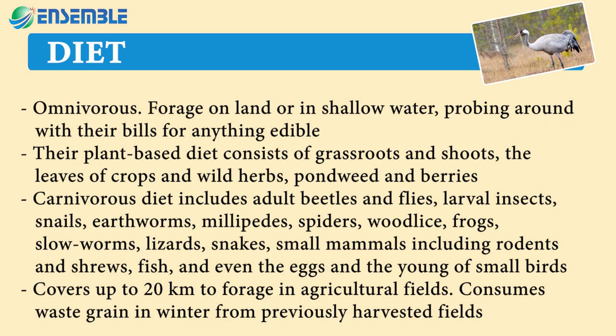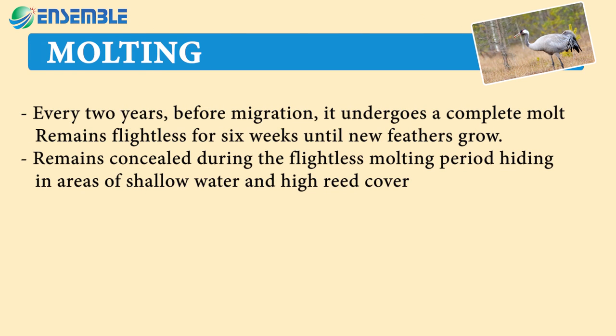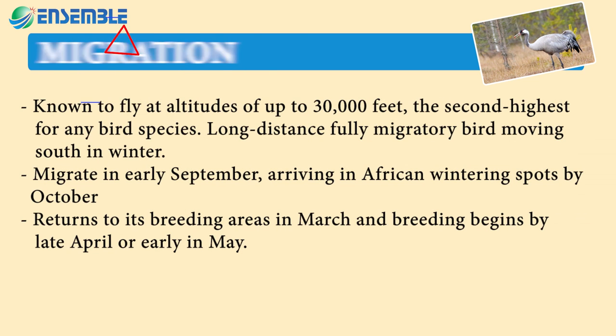Covers up to 20 kilometers to forage in agricultural fields and consumes waste grain in winter from previously harvested fields. Molting every two years before migration, it undergoes a complete molt and remains flightless for six weeks until new feathers grow, remaining concealed during the flightless molting period, hiding in areas of shallow water and high reed cover.